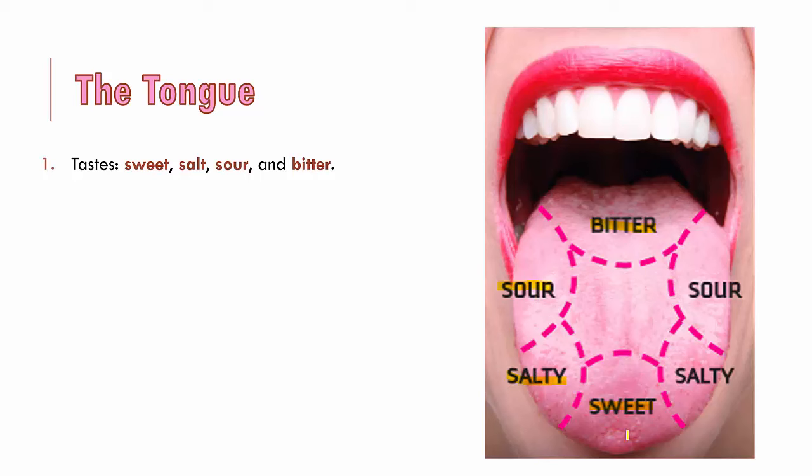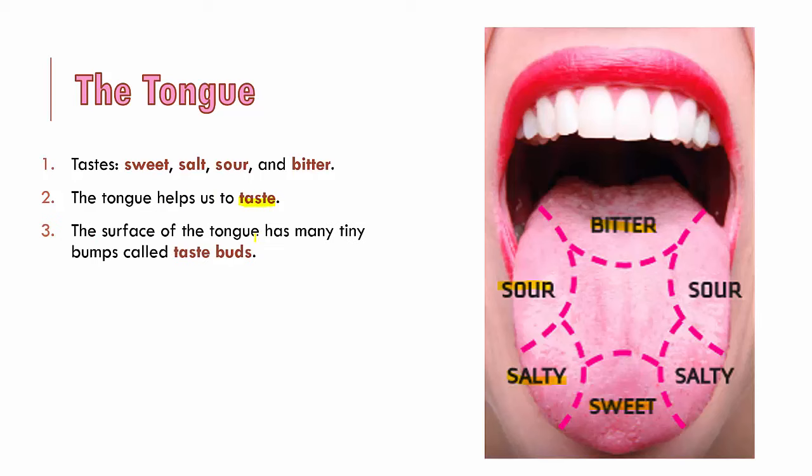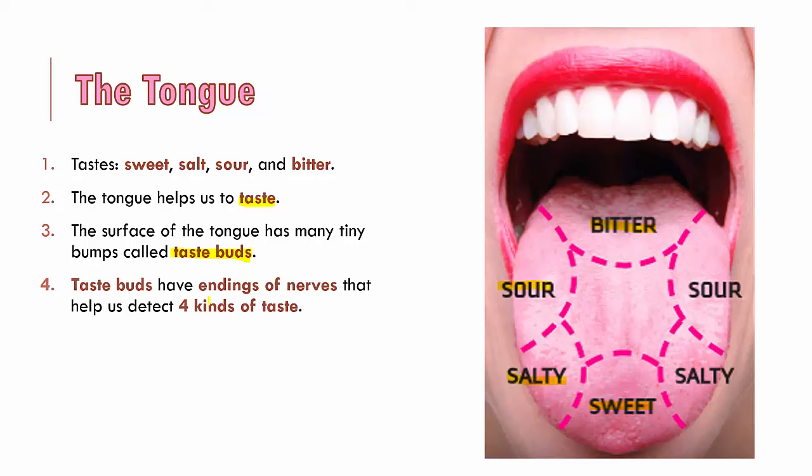Just try it sometime — keep sugar at the tip of your tongue and you'll be able to say it's sweet, but keep it anywhere else and you can't really make out that it is sweet. The surface of the tongue has many tiny bumps called taste buds. Just go to the mirror, pull your tongue out and look — you can see these taste buds, and it's all thanks to them that we can taste. Taste buds have nerve endings in them, and that is why we are able to detect these four different tastes.